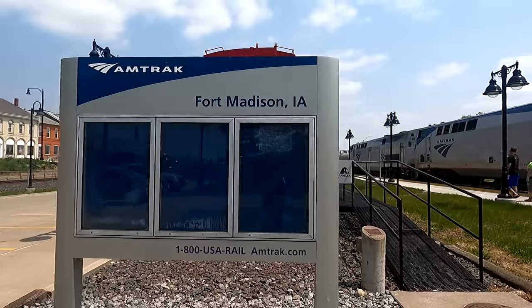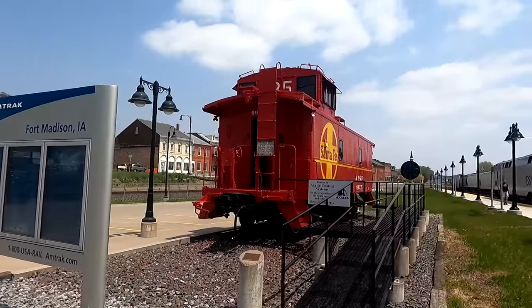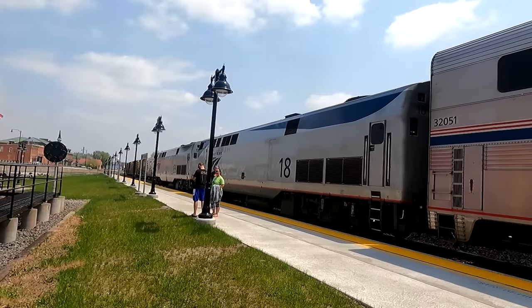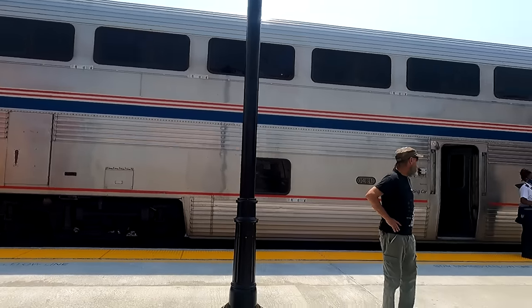Next thing we need to talk about is stops. There are basically three kinds of stops an Amtrak train will make. The first is like a three-minute stop — the train rolls up to a station, people getting off jump off, people getting on hop on, and then the train takes right off. Most stops are like that, especially if it's not a big city or a special case.